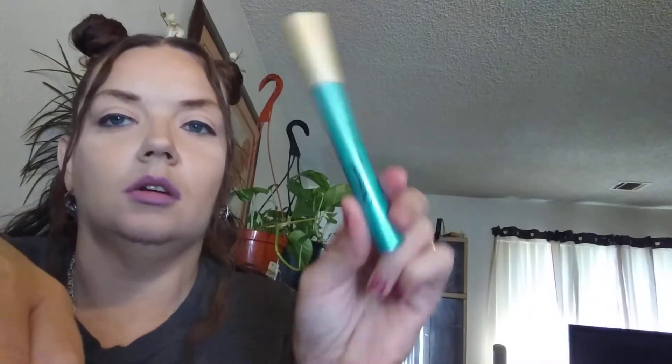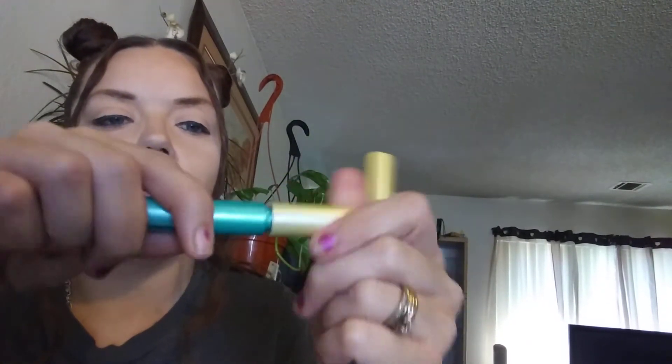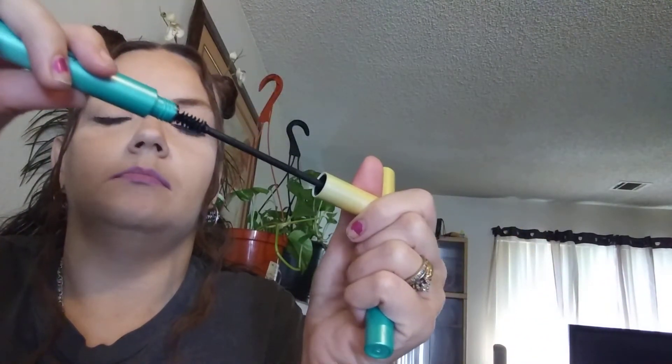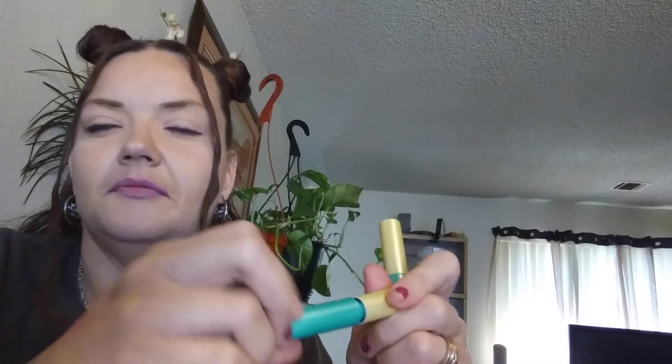There are two of these — these are black mascara. I might put that in there for the giveaway, or do a separate giveaway. Something fun.